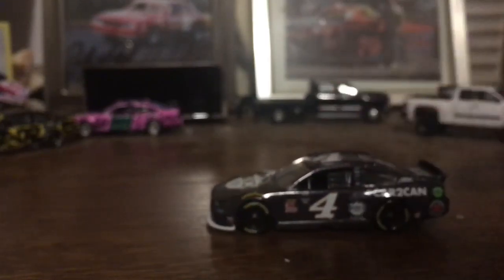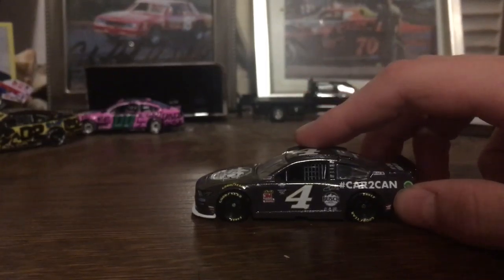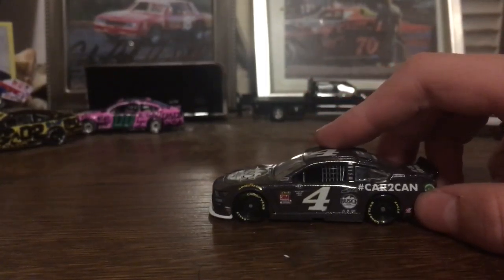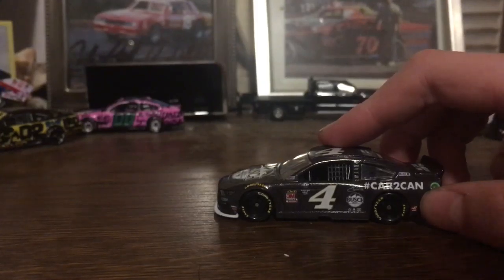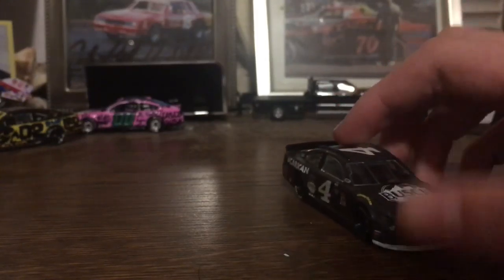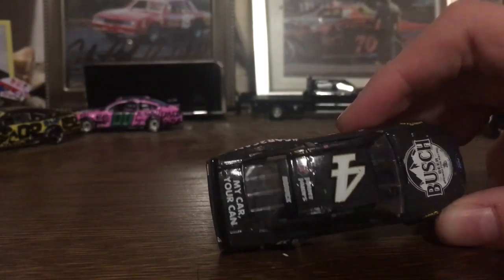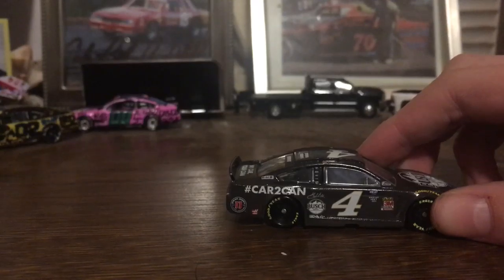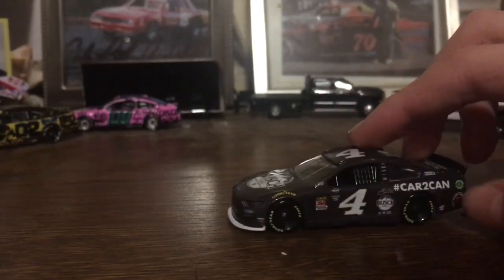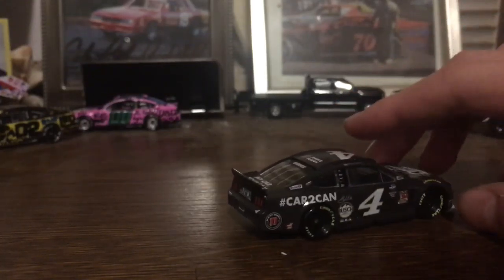Next up is number 4 — Kevin Harvick. I'm a huge Harvick fan. This is his Daytona car-to-can. Harvick had a lot of cool paint schemes. He didn't overdo it. I mean, there's a point of overdoing it — Harvick had enough. He didn't do way too many. And then there's the My Car, Your Can. Pretty nice car. Really nice car, one of my favorites.